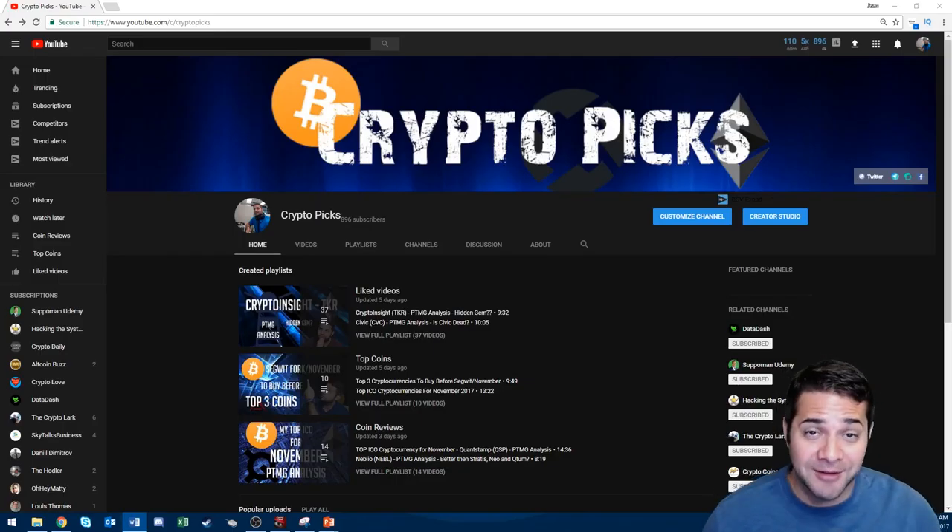Hey there YouTube, I'm Jean and welcome to CryptoPigs. Today's PTMG analysis is on one of the most popular coins out there, Omisego. This is one of the big dogs. Everyone is expecting huge things from this token.